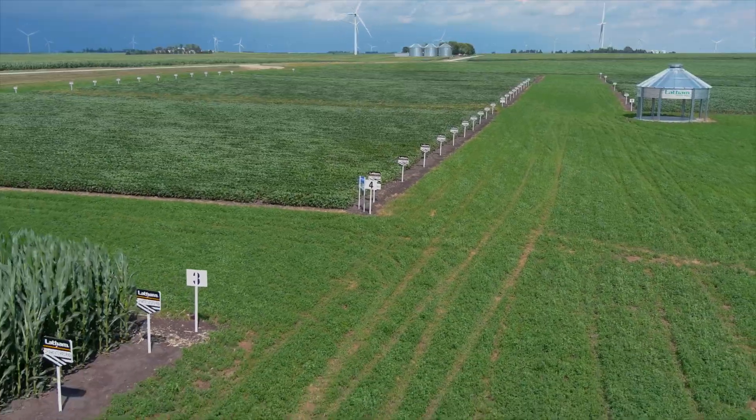On the corn side, we're testing a whole host of different products and inbreds from around the world — we've got products from Europe, South America, and North America. We're testing these products in combinations that have never been combined before, so it's really an exciting time at Latham.